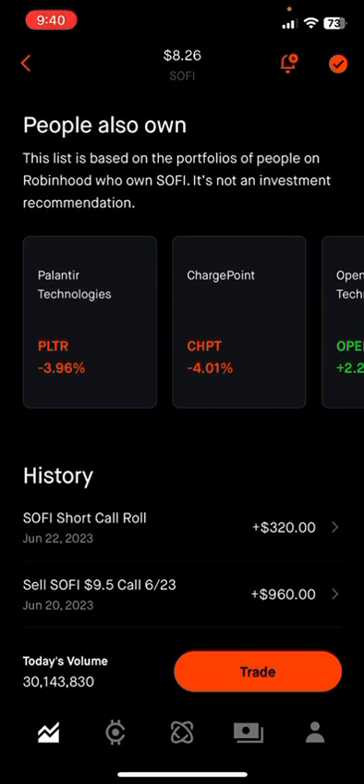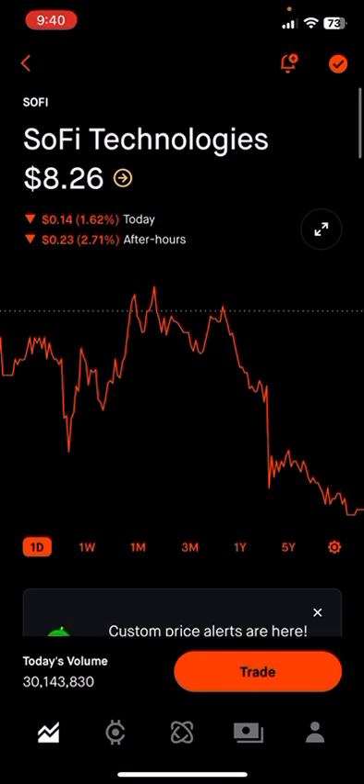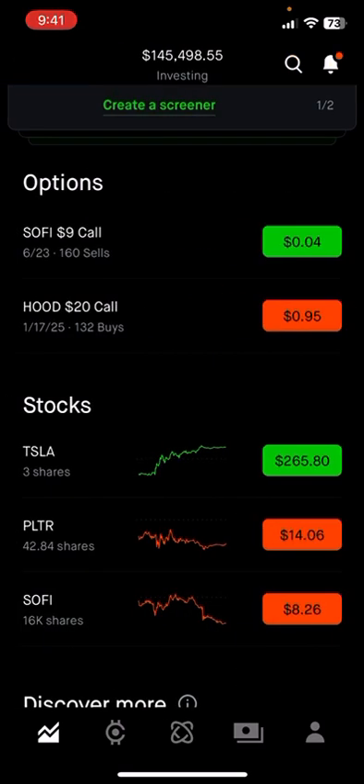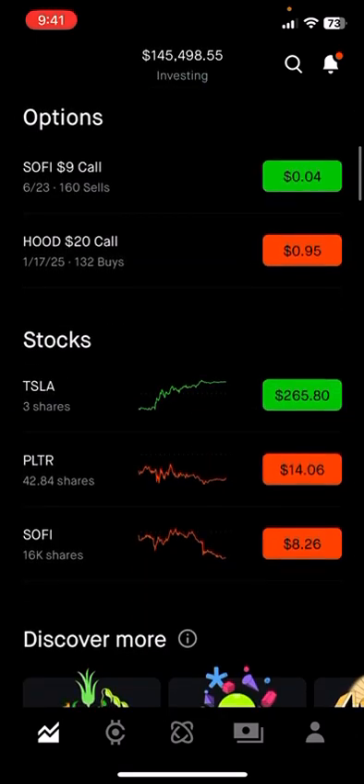With those 16,000 shares, I sold the $9.50 call for $960, then rolled it for $320 into the $9 calls — so that's about $1,200–$1,300 made this week. Not as much as last week where I made like $3,000–$5,000, but still an extra thousand bucks a week going into your portfolio just for selling contracts. And when SoFi comes back up, we'll be up a lot again.